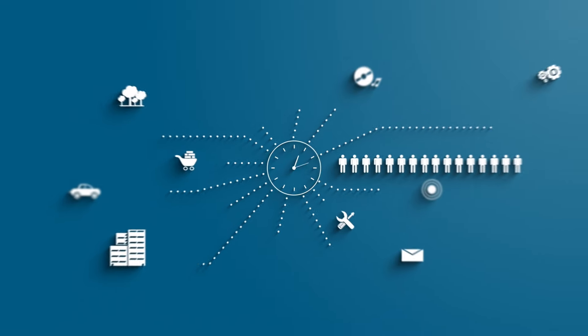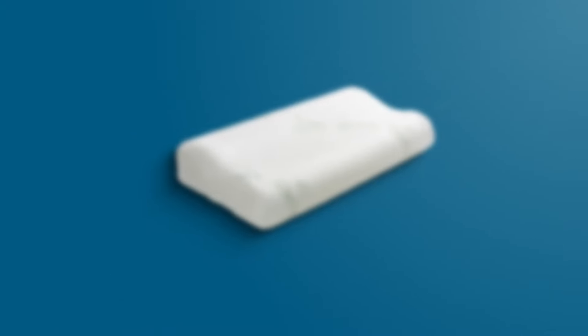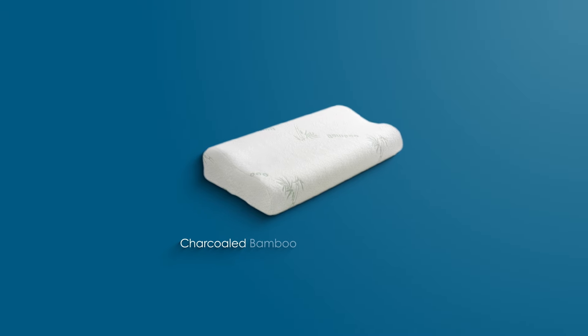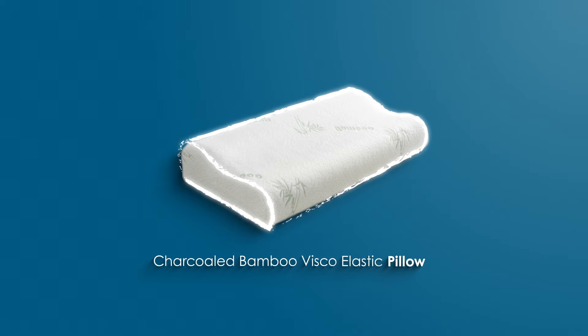Having a hard time getting out of bed in the morning? Could your pillow be making you tired? Akemi proudly introduces the Chacold Bamboo Visco Elastic Pillow that can ensure a good night's sleep.